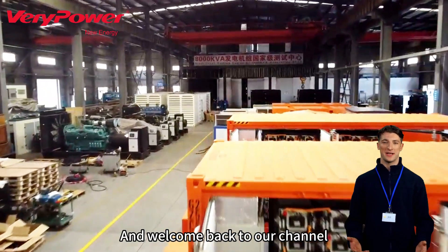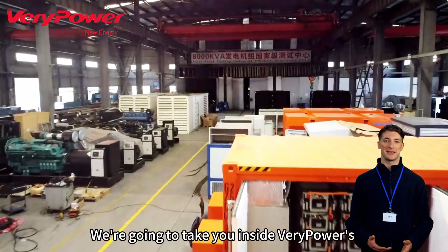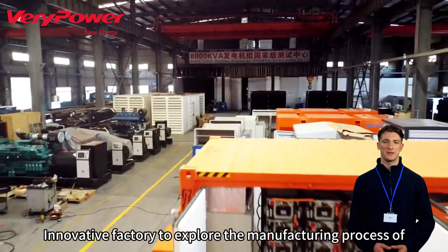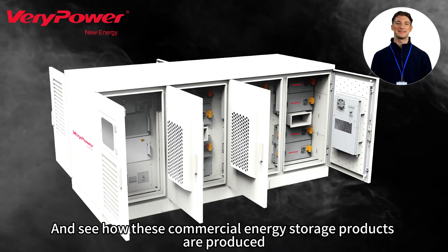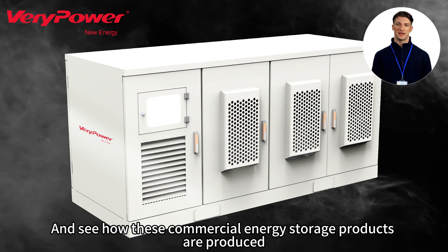Hello everyone and welcome back to our channel. Today, we're going to take you inside Varied Power's innovative factory to explore the manufacturing process of commercial energy storage systems and see how these commercial energy storage products are produced.